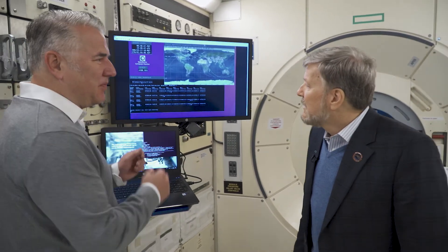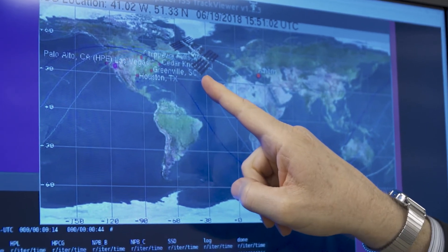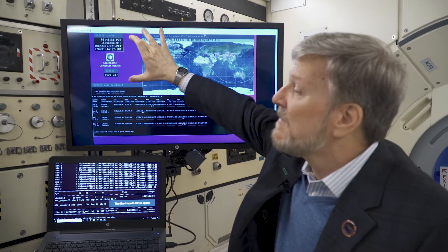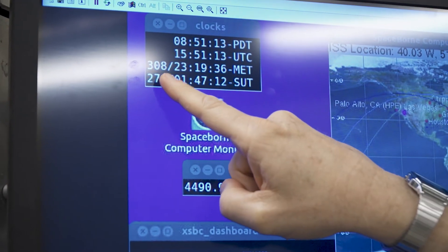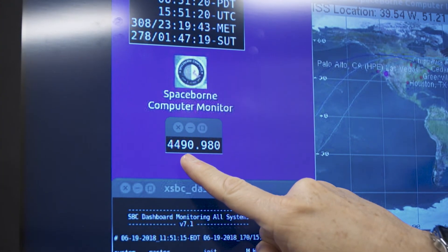Our gear is actually up in space. And here's a tidbit: it's actually in the ceiling of the International Space Station. Unlike data centers here on Earth where we have two rows of racks of equipment, if they're weightless, you can also put them in the ceiling — you can put them anywhere. So this we call our Spaceborne Computer Dashboard. It contains a visual of where the International Space Station is currently located. It also includes what are called the mission elapsed time clocks, so it tells me it's been 308 days since I launched, I've been up in operation for 278 days, and I've been around the world 4,490 times.